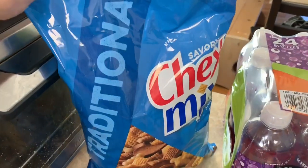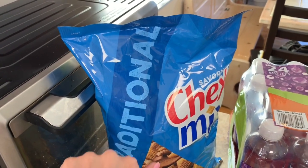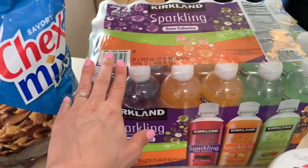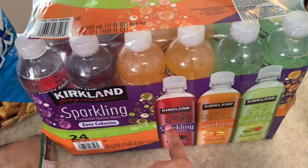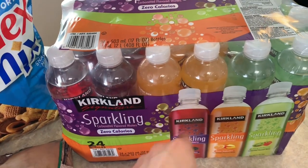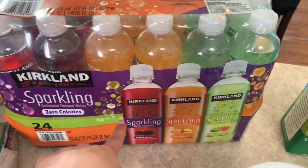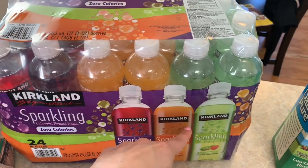I picked up Chex Mix — they're on sale again for $3.79 a bag. My son is usually the one that eats them the most. I also got something I've never picked up before: the Costco brand sparkling flavored drinks, similar to the ICE brand. These were $8.99 for a 24-pack, which is a pretty good deal. It comes in three flavors: black raspberry, orange mango, and kiwi strawberry.